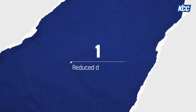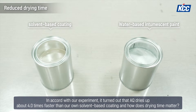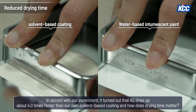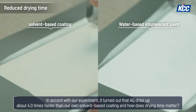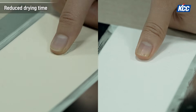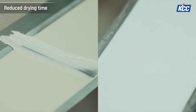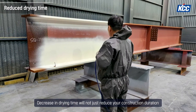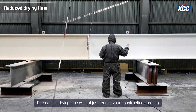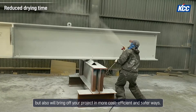Firstly, much faster drying time. In accord with our experiment, it turned out that the AQ dries up about 4.0 times faster than our own solvent-based coating. This matters because a decrease in drying time will not just reduce your construction duration, but also bring off your project in more cost-efficient and safer ways.